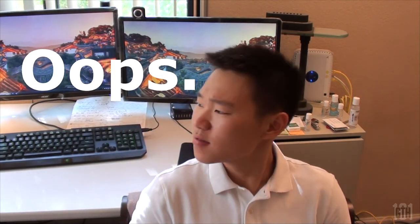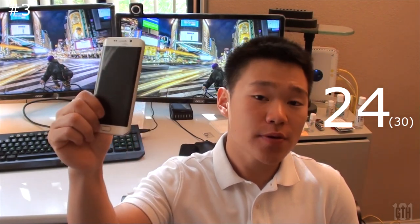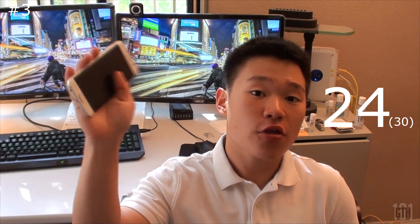Whichever plan you choose — 12, 18, or 24 months — you have to pay an even amount of payments. I chose the 24 months plan. Revision: earlier I said AT&T Next 24 was for 24 months, but I was mistaken. AT&T Next 24 is actually for 30 months. So if you purchase it like I did on AT&T Next 24, I will be paying $30 a month for 30 months — 30 times 30 equals $900.